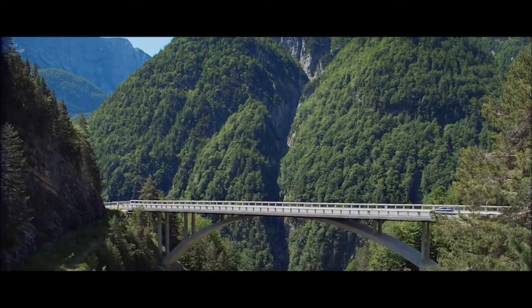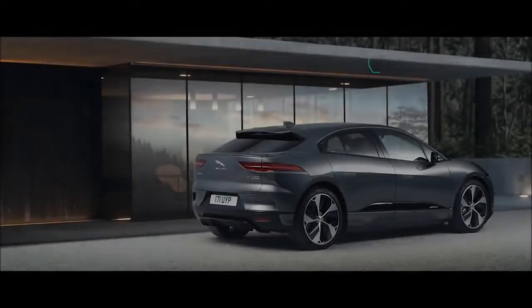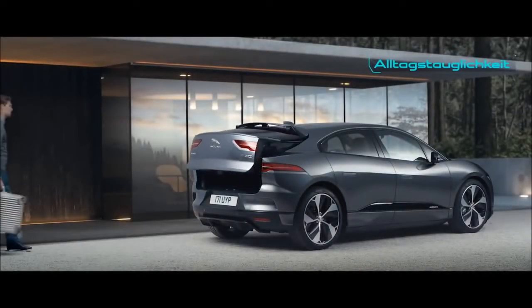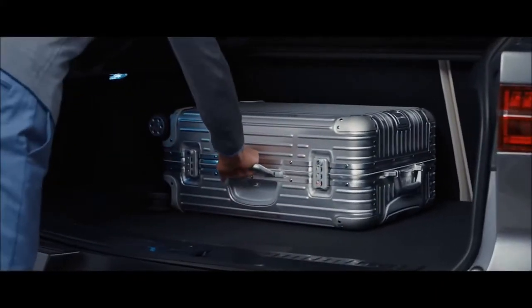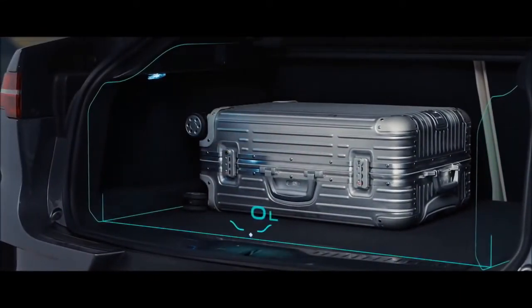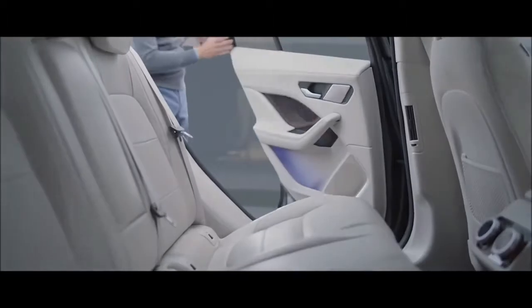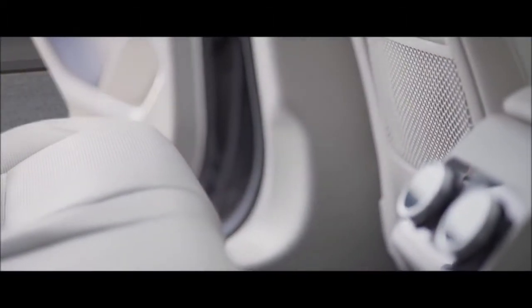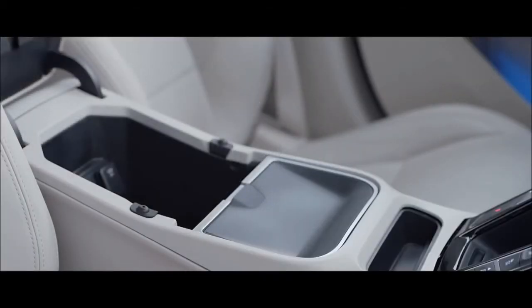The all-new Jaguar I-PACE — electrifying interior design. The new I-PACE is a car you will enjoy every day, with practical features to help busy lives. There is generous boot space, as well as more leg room for rear passengers. There's also storage under the rear seating, and a whole range of innovative small-item stowage solutions.